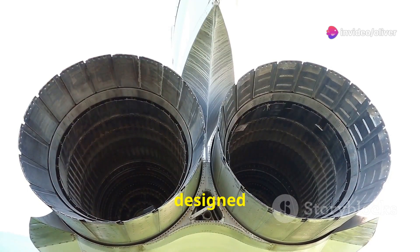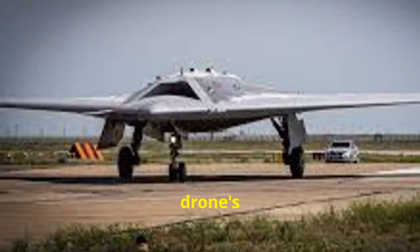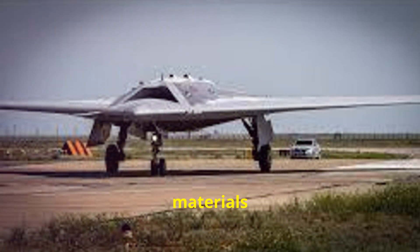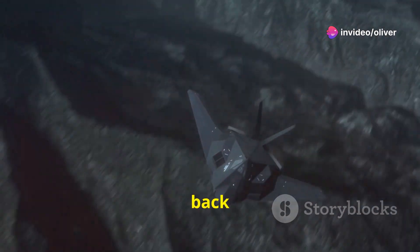Its exhaust nozzle is likely designed to suppress the drone's infrared signature, making it harder to track with heat-seeking missiles. The drone's stealth capabilities are further enhanced by its use of radar-absorbent materials in its construction. These materials absorb radar waves, preventing them from reflecting back to the source.